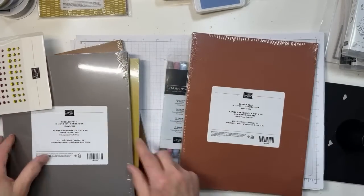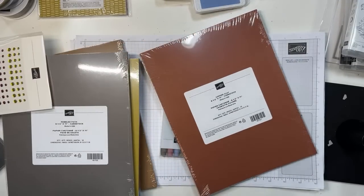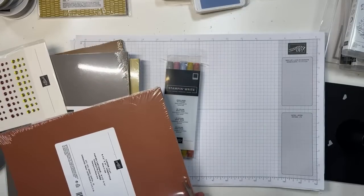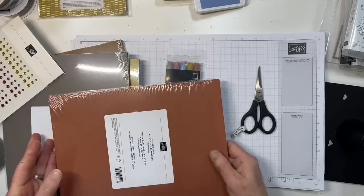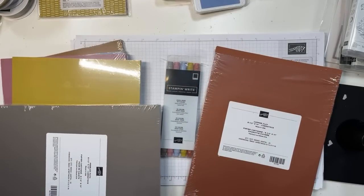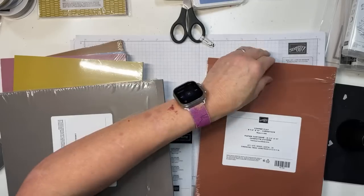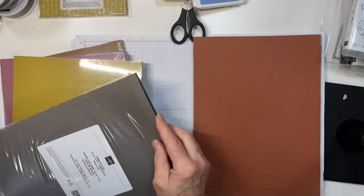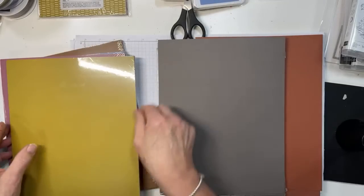Copper clay is one of the new in-colors. My space looks like an EF4 tornado in here — I know there were legal issues that Stampin' Up simply couldn't avoid, and it's going away, which is sad. But here is copper clay. I love the new in-colors. I know some people aren't fans, but these colors are totally in my wheelhouse.